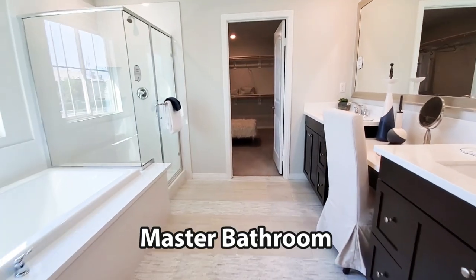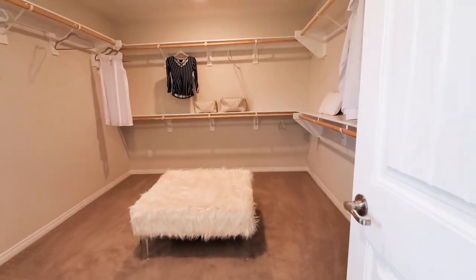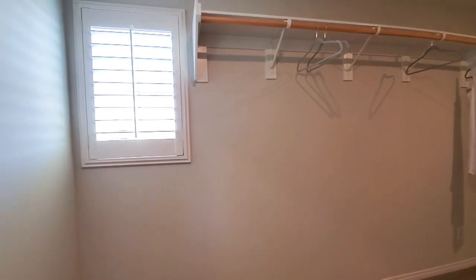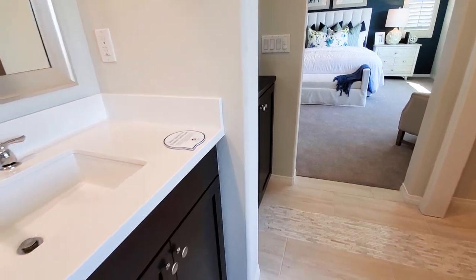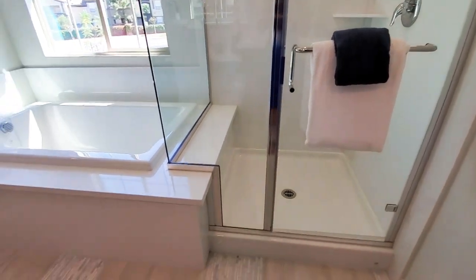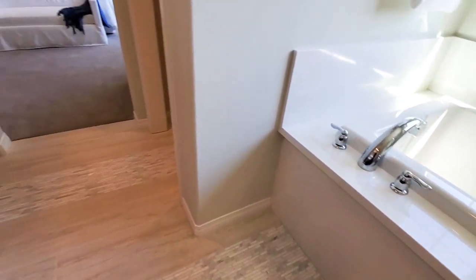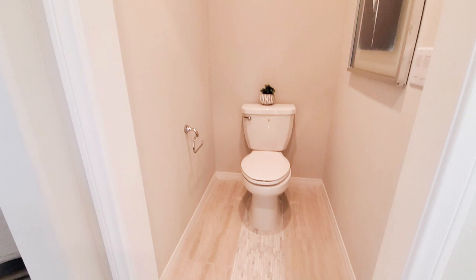The attached master bathroom has dual sinks and a vanity. The master walk-in closet is rather large and has storage shelves, single and double poles, with plenty of room for both summer and winter clothes. It has a shower and a beautiful soaking tub — just take a moment to imagine it lit with candlelight and lots of bubbles. It also has a private water closet.